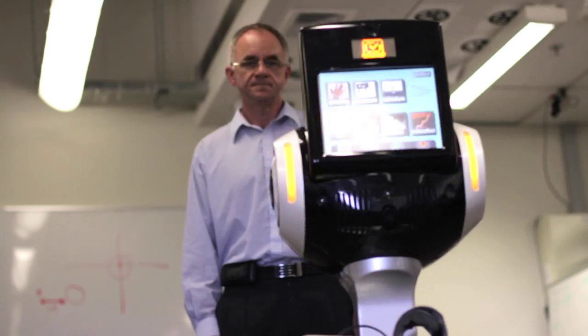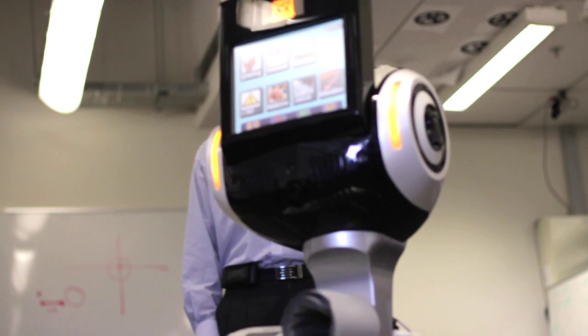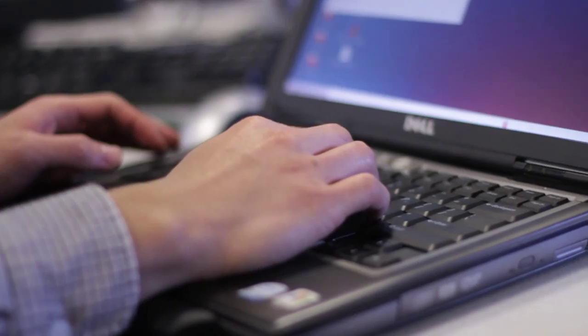People can interact with anything on the internet using our robot because it's connected to the internet. The benefits are that this enables people to be more connected — it can collect data from people, provide information to people, and link them up to their families, caregivers, and friends when maybe they're not as mobile as they might have been.